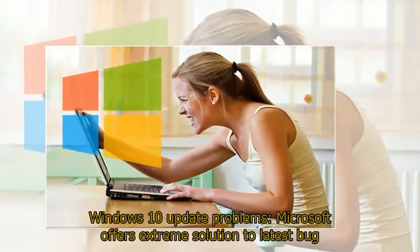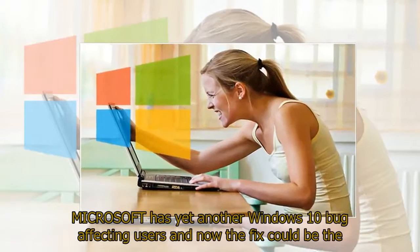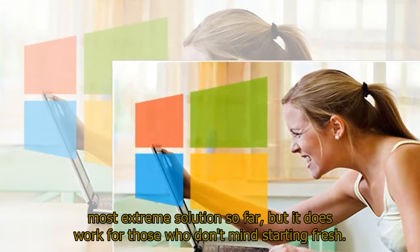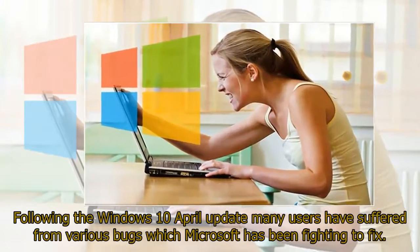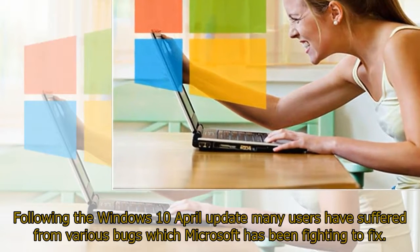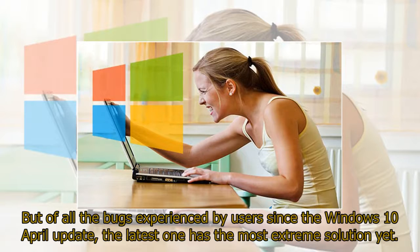Windows 10 Update Problems: Microsoft offers extreme solution to latest bug. Microsoft has yet another Windows 10 bug affecting users, and now the fix could be the most extreme solution so far, but it does work for those who don't mind starting fresh. Following the Windows April 10 update, many users have suffered from various bugs which Microsoft has been fighting to fix, but the latest one has the most extreme solution yet.